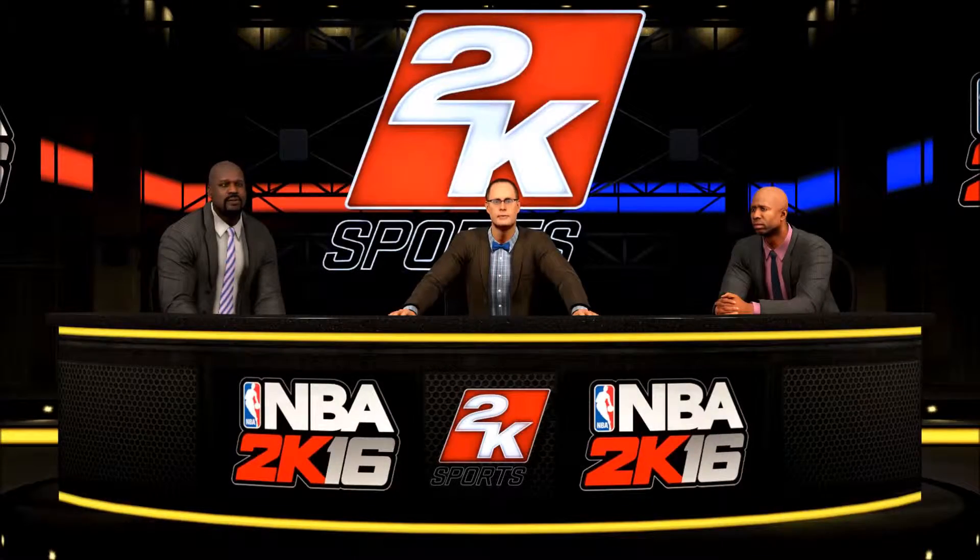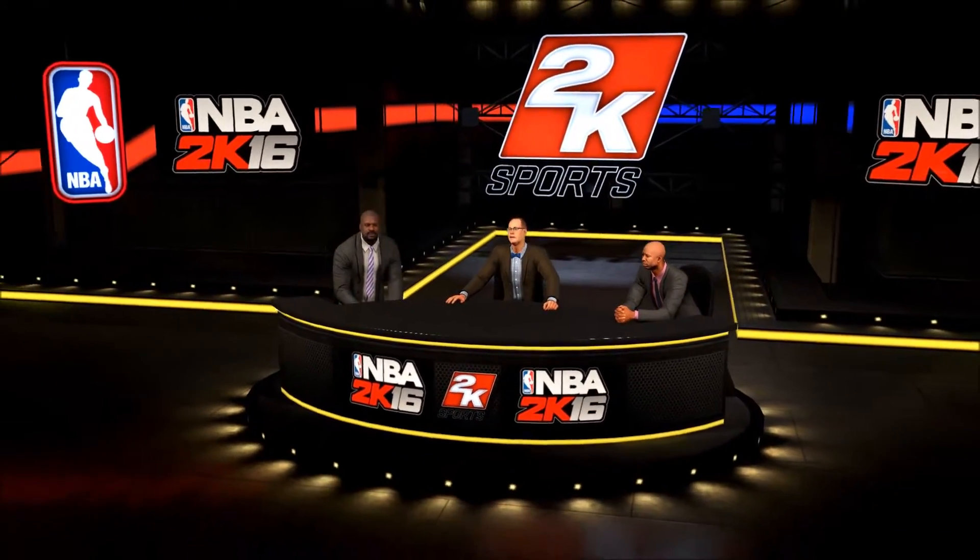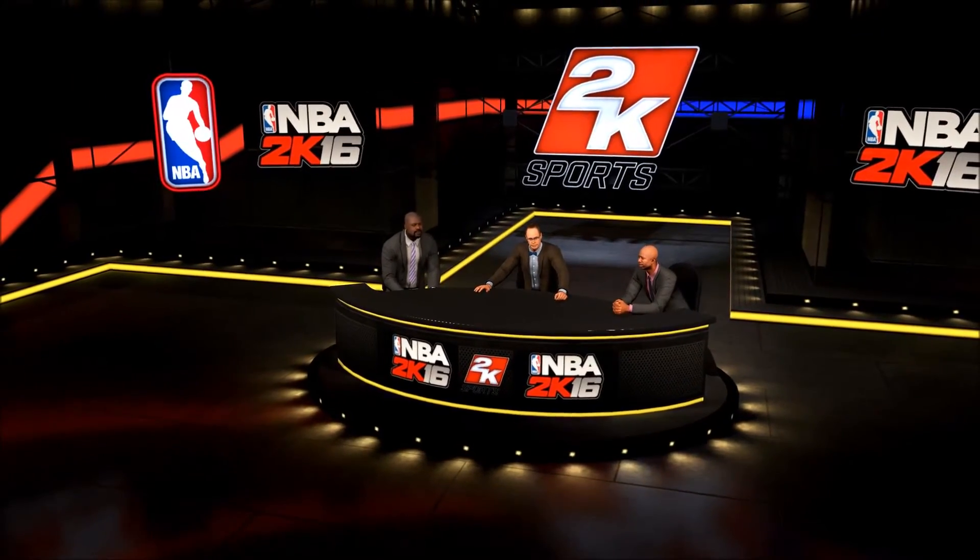That'll do it for this edition of the NBA on 2K Sports. Hope you enjoyed the show. From myself, Kenny Smith, Shaquille O'Neal, Kevin Harlan, and the entire 2K Sports crew — have a wonderful evening.